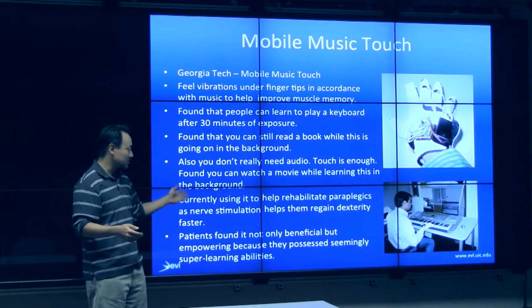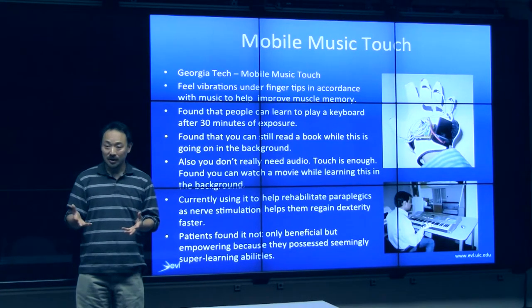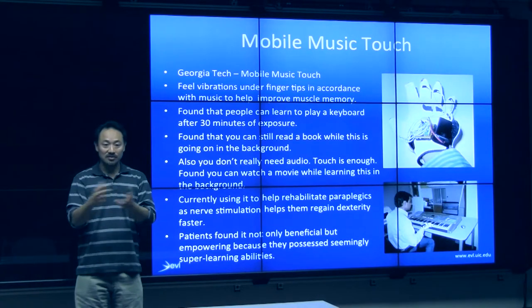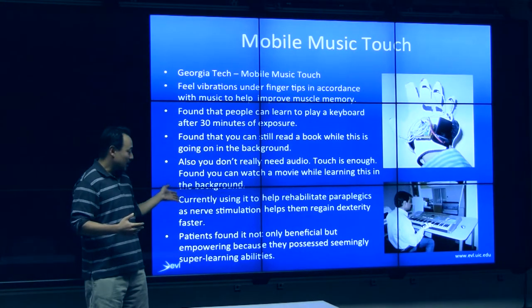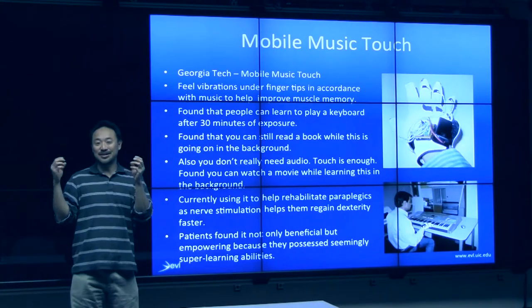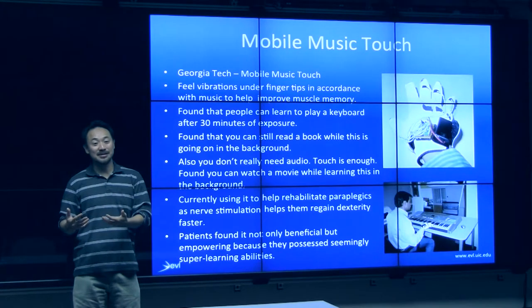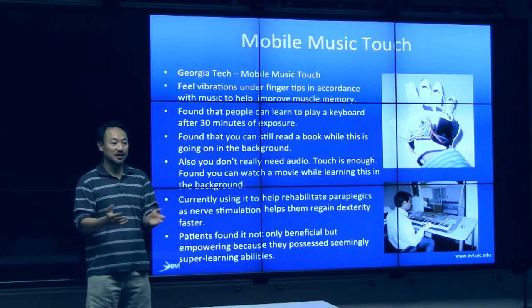One application area is rehabilitation for paraplegics — their nerves start to atrophy if not used. Part of the rehab training is to stimulate the nerves and move their feet constantly, so over time they hopefully regain some dexterity. When they applied this to paraplegics, not only did they get improvement, but the paraplegics were excited to find they had also acquired a superb music learning ability. So it was amplifying beyond what they could naturally do. If there was a way to accelerate music learning, that would be really awesome.